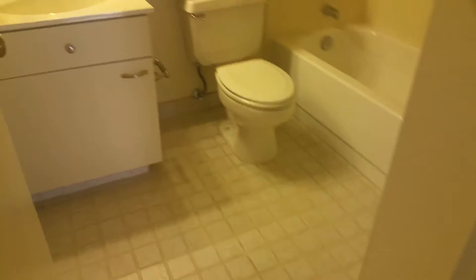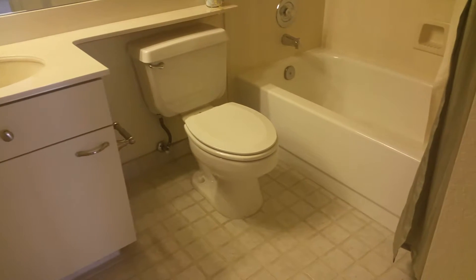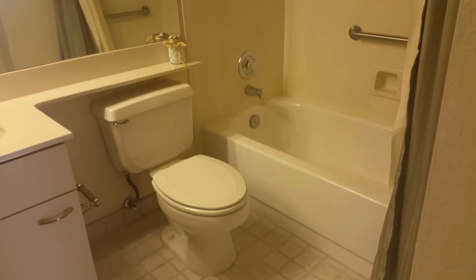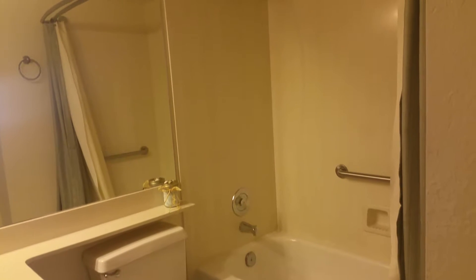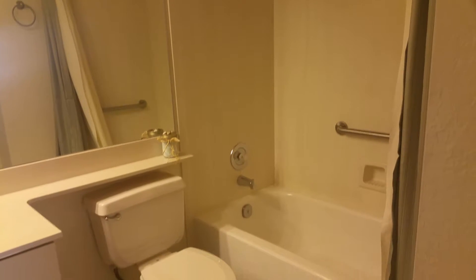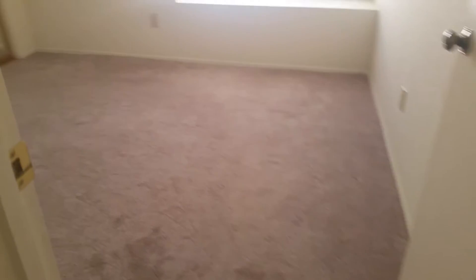Here to the left is your hall bath. And to the right is your first bedroom.